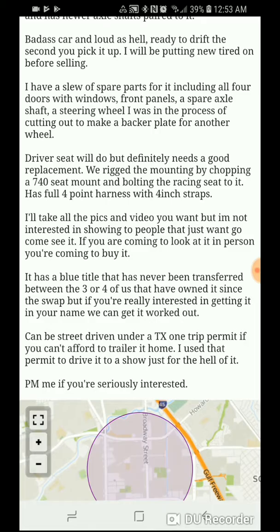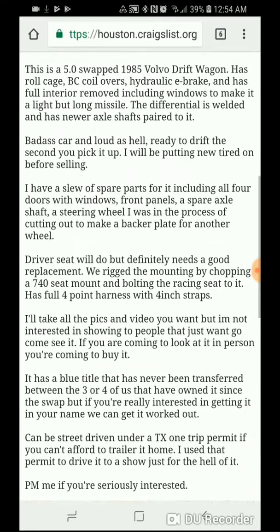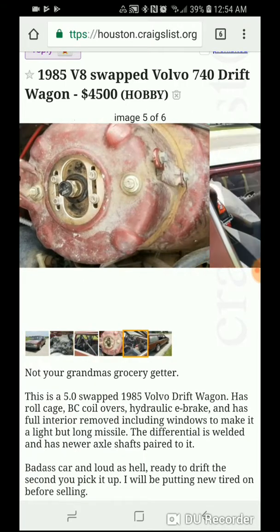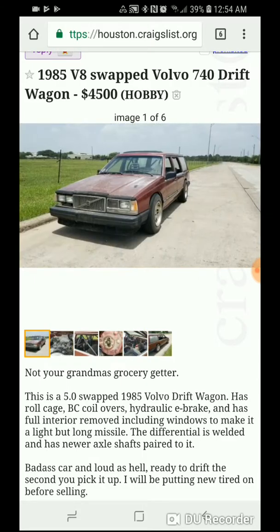Blue title that has never been transferred between the three or four of us that have owned it since the swap, but if you're really interested in getting it in your name, we can get it worked out. Can be street driven under a Texas one-trip permit if you can't afford to trailer it home. I used that permit to drive it to a show. Yeah, overall a super clean car.